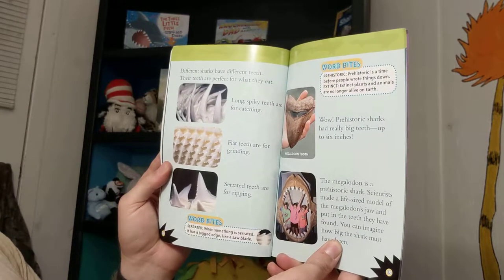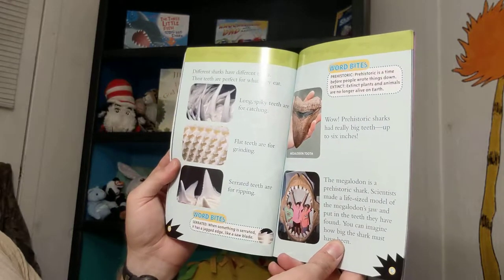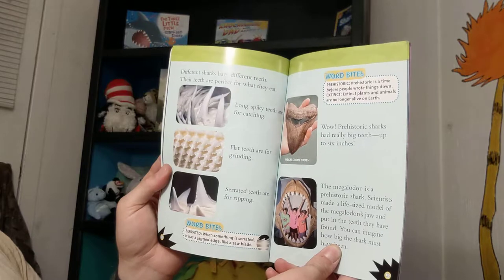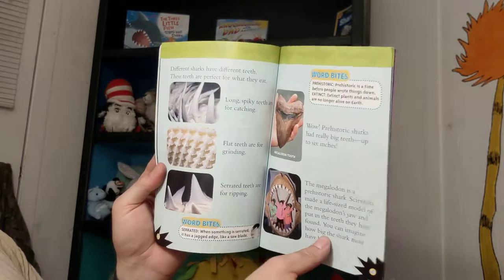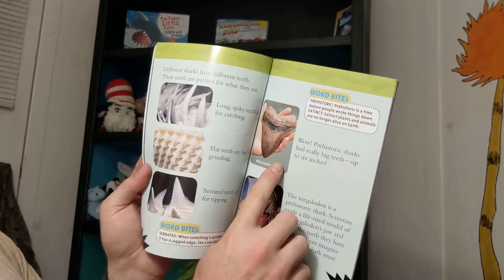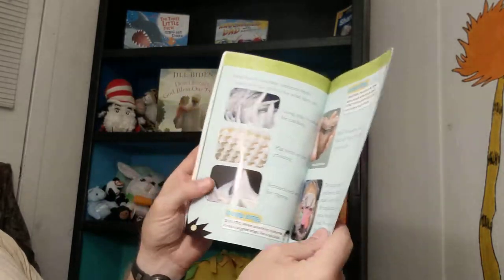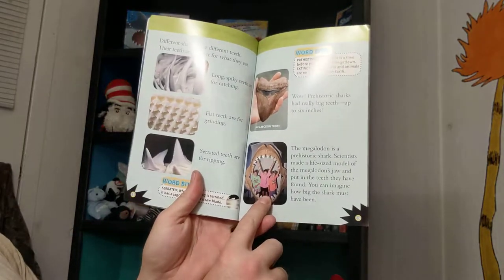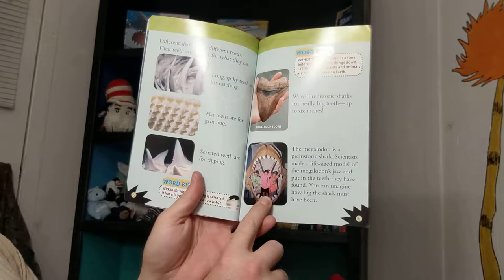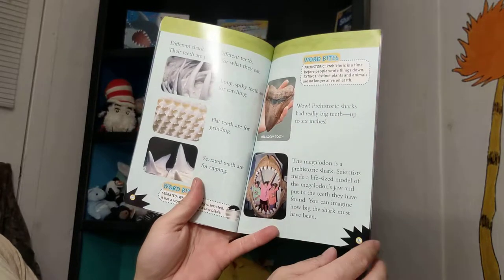Long, spiky teeth are for catching. Flat teeth are for grinding. Serrated teeth are for ripping. Prehistoric sharks had really big teeth — up to 6 inches. The Megalodon is a prehistoric shark. Scientists made a life-size model of the Megalodon's jaw with the teeth they found. You can imagine how big the shark must have been.